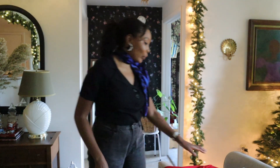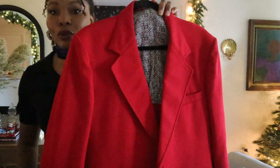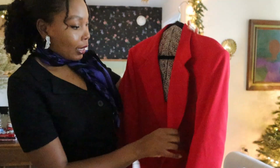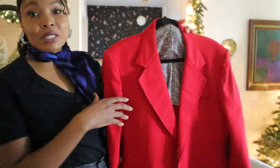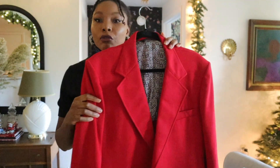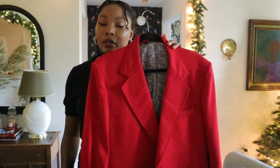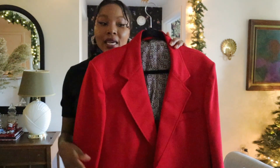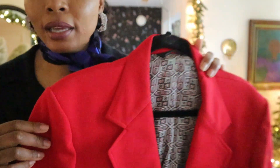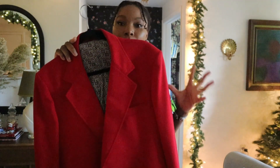So today I'm going to start by showing you blazer number one. This is a beautiful, deep, poppy red. And this is by a brand called Mr. Executive. I thrifted this probably four or five years ago — it's been a while — and it's extremely good quality. Let me just bring it up close. I know the lighting isn't that great because it's starting to get dark very quickly, but it's a very, very beautiful blazer.